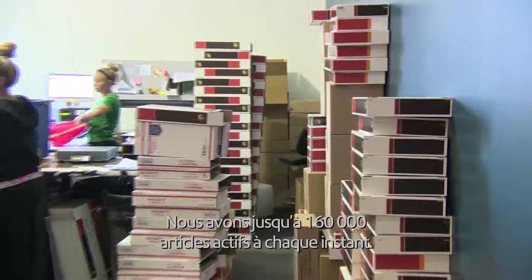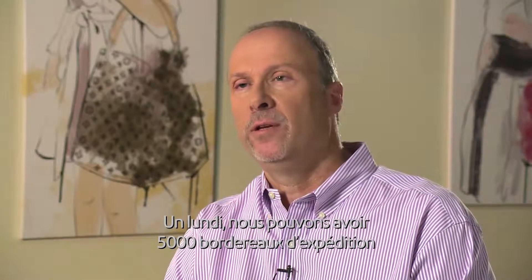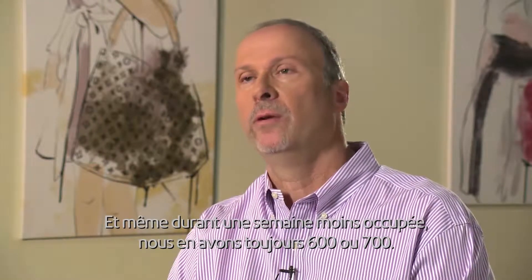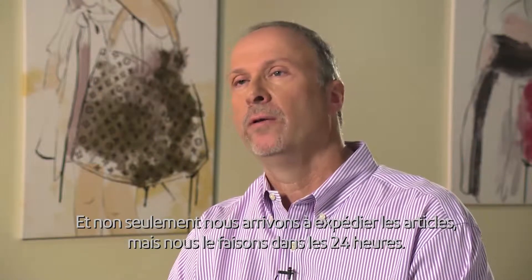We have about 160,000 items active at any one time. On a Monday, we might have 1,500 packing lists. On a slow rest of the week, it's still 600 or 700. And not only do we get them out, we get them out within 24 hours.